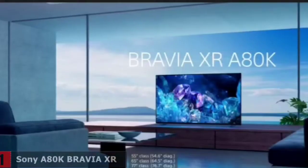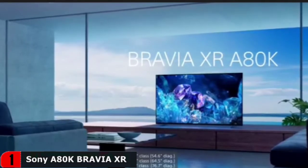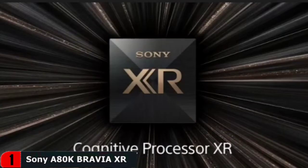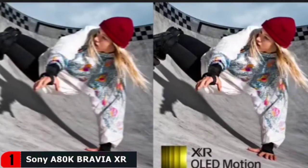XR OLED Contrast Pro technology allows you to feel the beauty of OLED with immersive depth and realism, pure black, and lifelike brightness. Rediscover everything you watch with billions of accurate colors and see impressive picture quality that is natural and beautiful, enhanced by XR OLED Triluminos Pro.